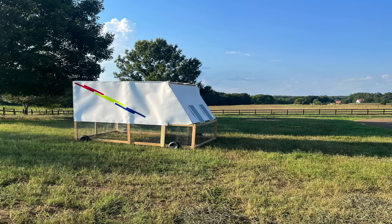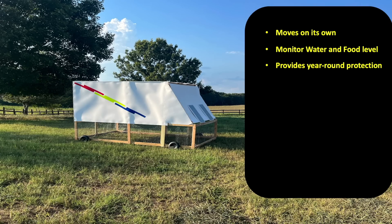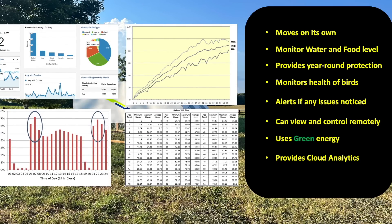That's great, Mr. Mumu. Can you tell our viewers a little bit more about the capabilities of the Coopster 1000? I sure can. For starters, it moves on its own according to your customizations, so no more pulling and pushing heavy chicken tractors. With the help of computer vision and sophisticated onboard sensors, it can monitor the food and water levels — no more guessing games and wasting time. Coopster 1000 is designed to provide your birds year-round protection from the elements to live a happy and stress-free life. It has the brains and smarts to monitor the health of the birds and alert you if there is anything out of the ordinary. You can also view and control Coopster 1000 remotely from anywhere and at any time as long as you have a network connection. It uses renewable solar energy and stores the excess power for later, so it can continue to work on a cloudy or rainy day. And last but not least, Coopster 1000 plugs into cloud analytics to give you insights based on hourly, daily, monthly, and seasonal data and trends, so you can make the best decisions to maximize your returns.